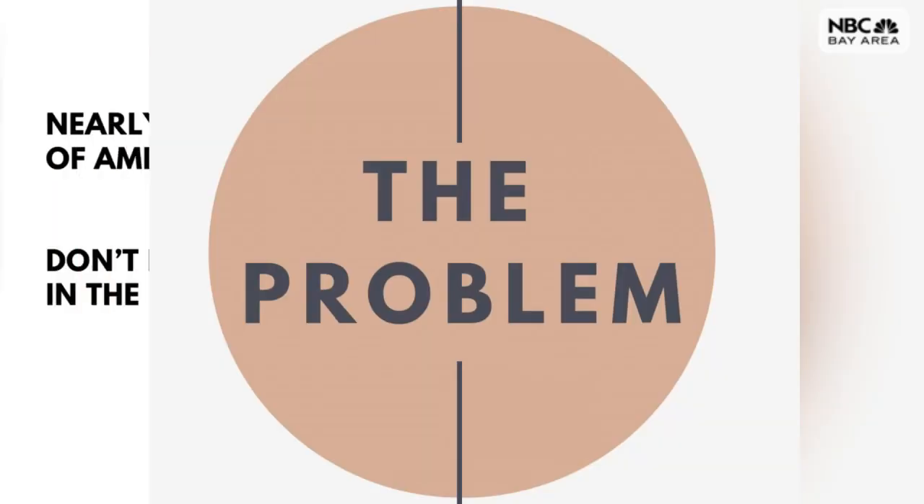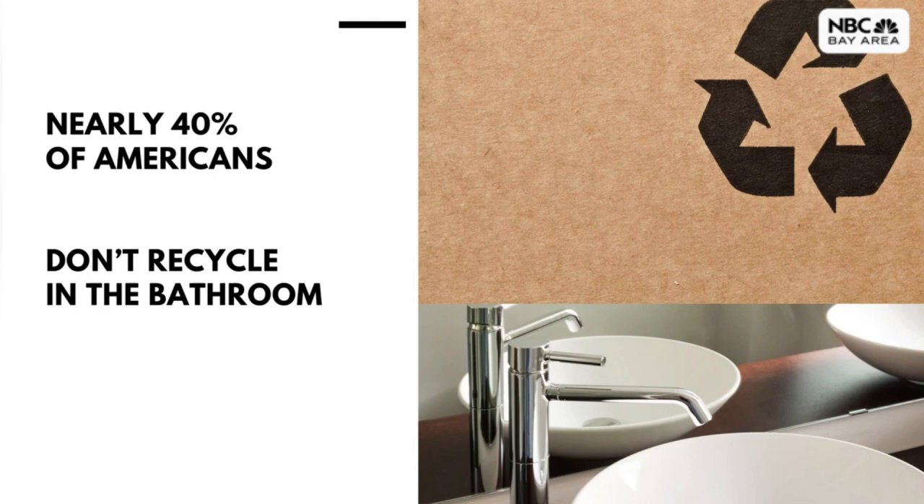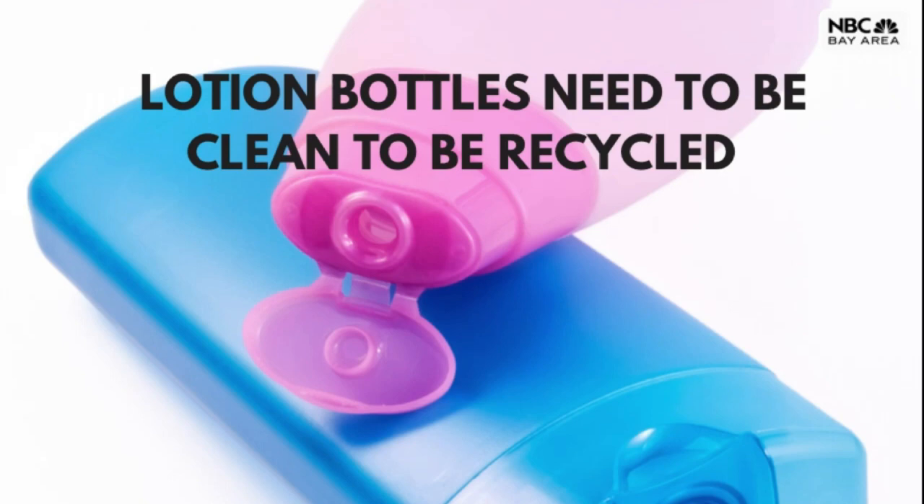I wash my hands so many times a day that I can't even keep count, so my hands are constantly dry and I'm reaching for the lotion, but majority of them come in plastic bottles. It's no secret those plastic bottles are bad for the planet. Johnson & Johnson says nearly 40% of Americans don't recycle in the bathroom at all, partially because things like lotion bottles need to be clean in order to be recycled — that means taking an extra step, something most people don't even think to do.